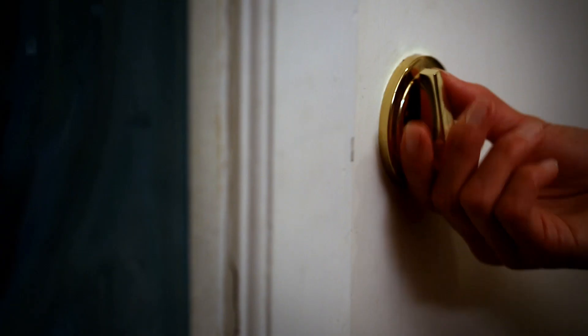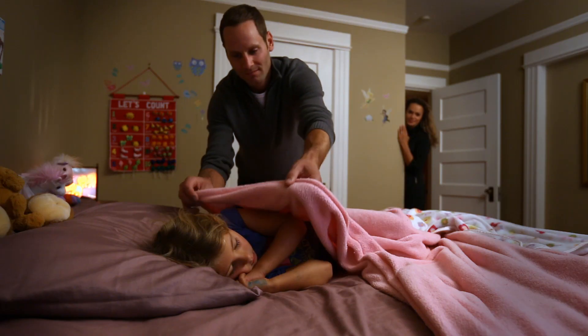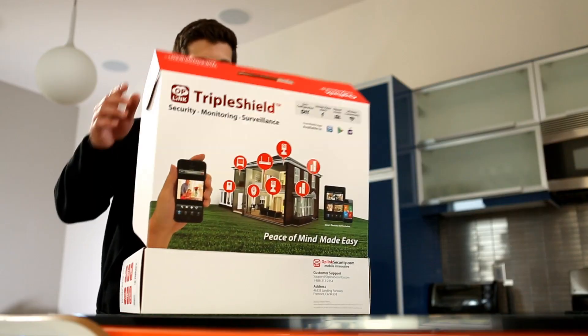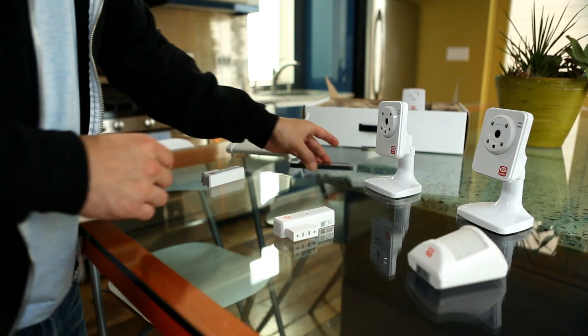We have a really simple philosophy here at Oplink. We think that everyone should have the peace of mind that comes with staying connected to their home and the people and the things that they love. Oplink Security is a home security solution that is easy to use, easy to install, affordable, and can be managed all from your smartphone.